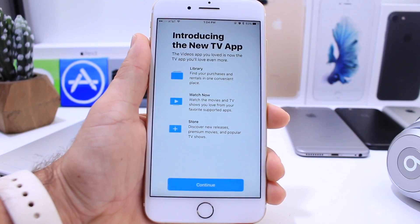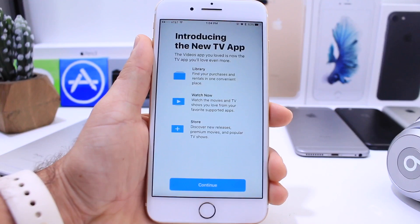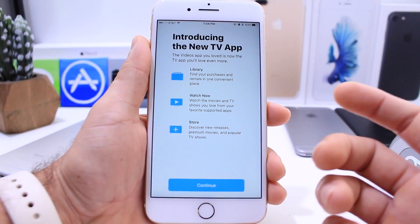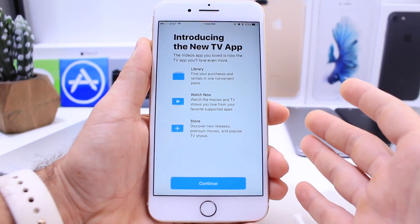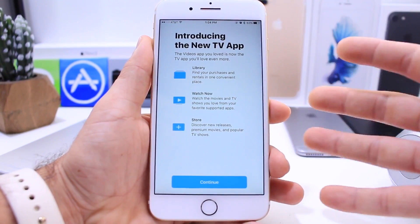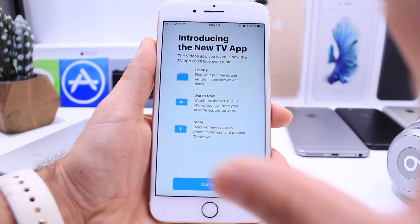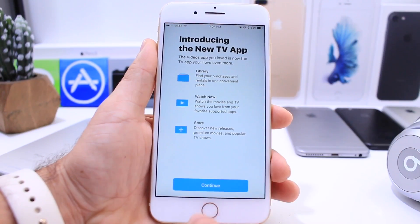It also supports third-party applications, so if you have services like DirecTV, Hulu, and so on — once those applications get updated, they'll be supported in this TV application as well. You can also discover new movies and TV shows inside of the app. This new TV application syncs through iCloud, so it works on all your devices once you sign in once. It's also going to be available on the Apple TV once the software update is released for it.